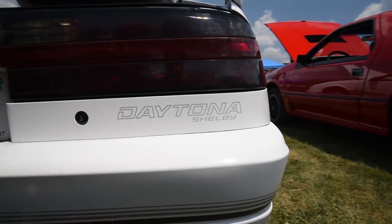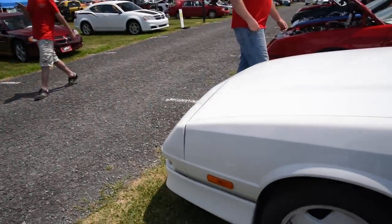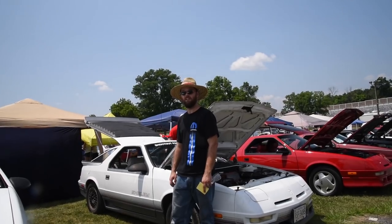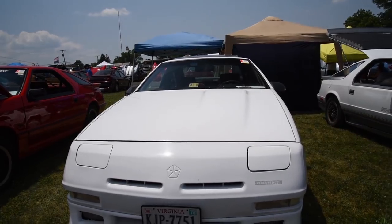A guy ran up to me and said 'oh my god, this is the car from Back to the Future!' and I couldn't break his heart, so I just said yep, that's exactly what it is. At most car shows they think it's a Shelby Mustang. How do people get that? No Mustang ever had pop-up headlights. I have no idea - it's got Shelby written on the door, so it's Shelby. Most people don't know Shelby did Chrysler.